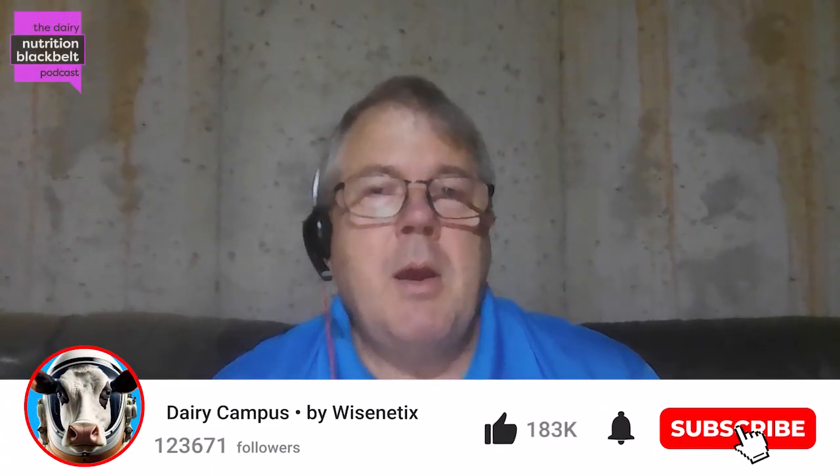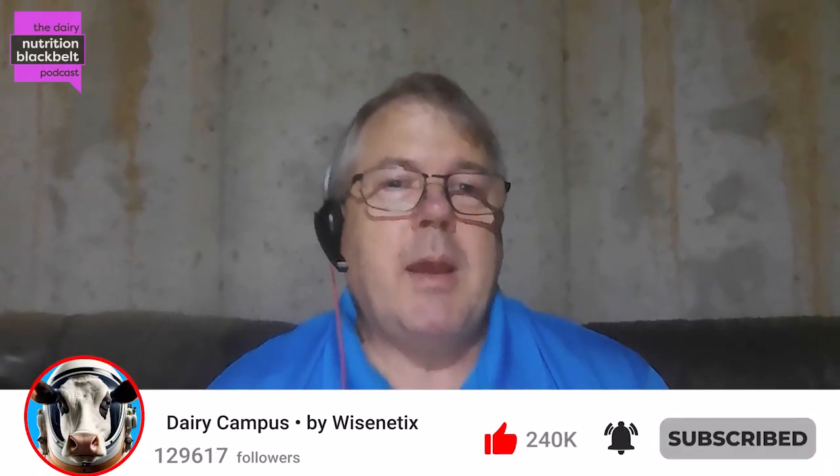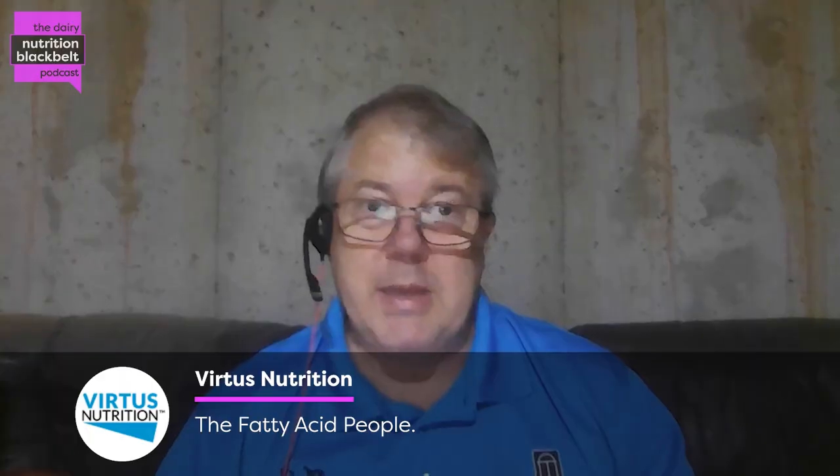Welcome to the Dairy Nutrition Black Belt Podcast, brought to you by Wysnetics. I'm Todd Calloway, and I am dedicated to bringing you the latest insights and discussions in the field of dairy nutrition. Thank you very much for listening and get ready to expand your knowledge and stay ahead of what's going on with today's episode.